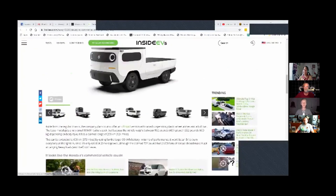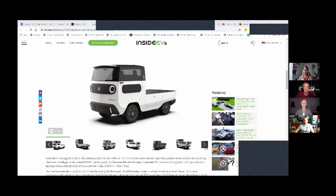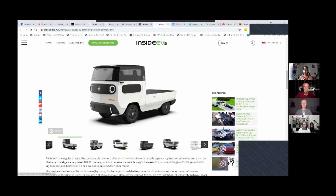Oh my God, I just Googled this. That was hilarious. All right, so this is the eBussy. And I don't know about you, but I'm kind of a fan here.